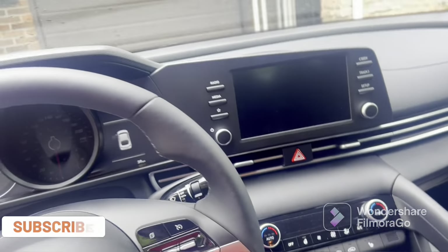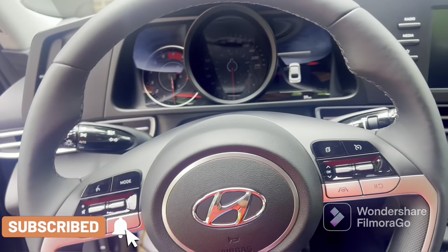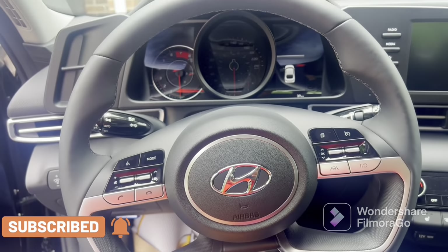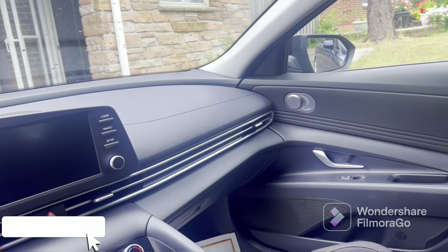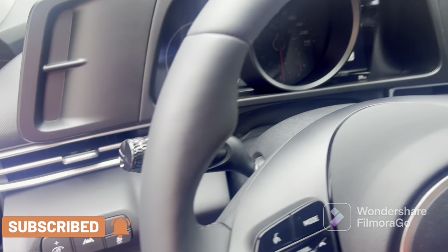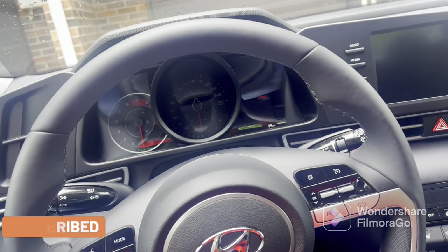So this is the inside — the interior is pretty good. And the button-press start is here. This is the base model, the second model.